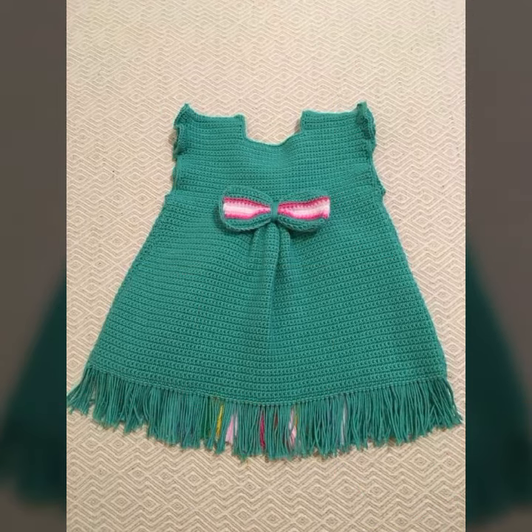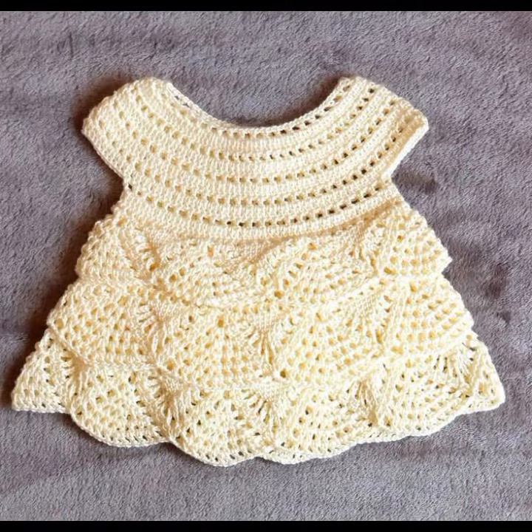Beautiful frog designs. So friends, thanks for watching my video. See you again with a beautiful collection. Till then, Allah peace.